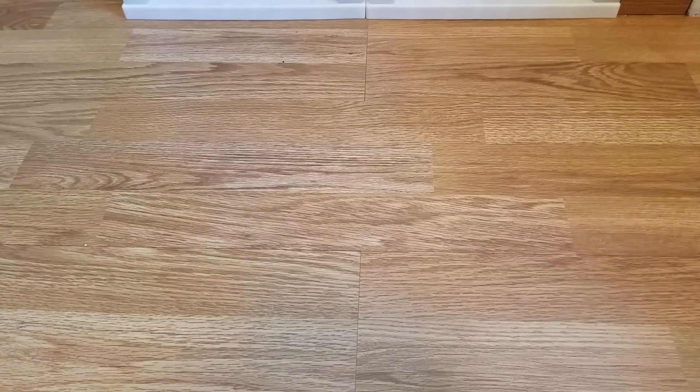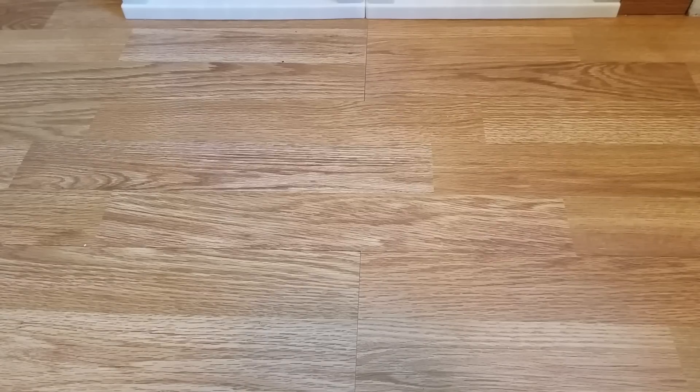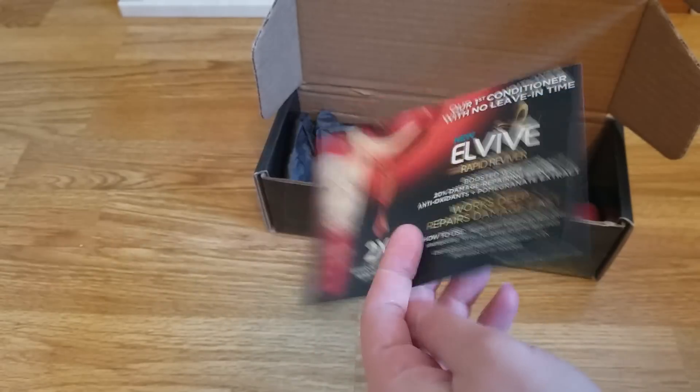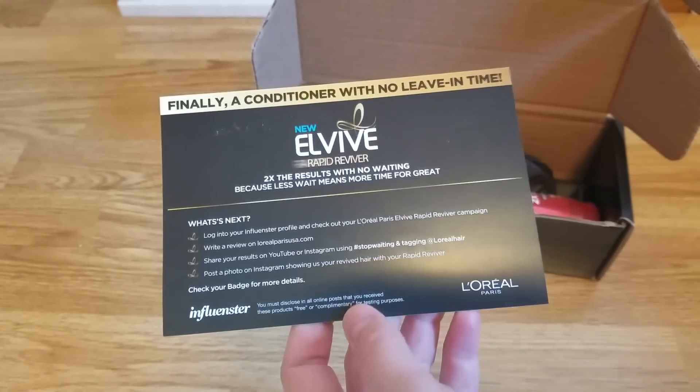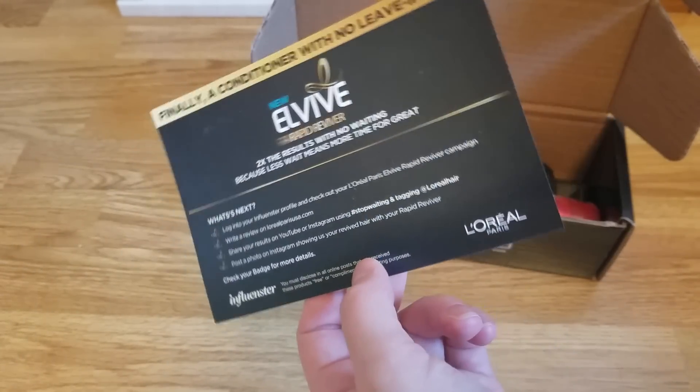The first thing — I actually haven't even opened it. I got another Vox Box; this is from Influenster, it's a L'Oreal Vox Box. I'll put the Influenster referral link down below. I needed a scissor but I found a screwdriver, so that's gonna work. I just popped it open and you can see what it looks like — they usually send you a card.